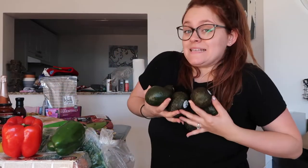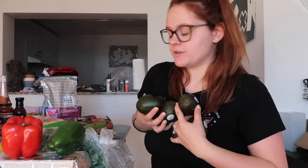We got some lemons. I got four mangoes. I got six avocados — we love avocados. Love avocados.